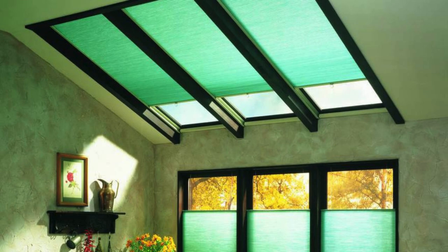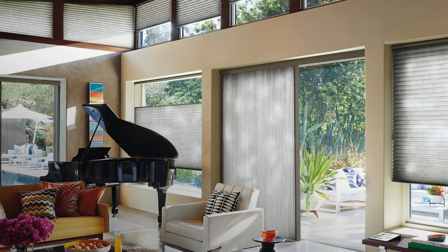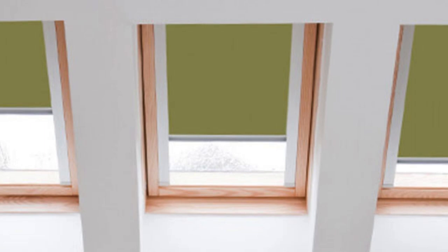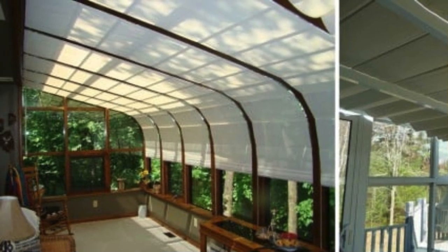One of the primary advantages of skylight shades lies in their ability to control natural light effectively, allowing occupants to regulate brightness, reduce glare, and maintain a comfortable environment. The design of skylight shades takes into consideration the angle and position of the skylights, ensuring precise coverage and optimal light management.